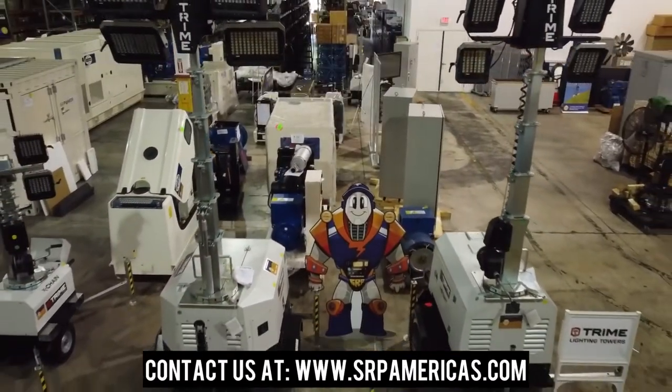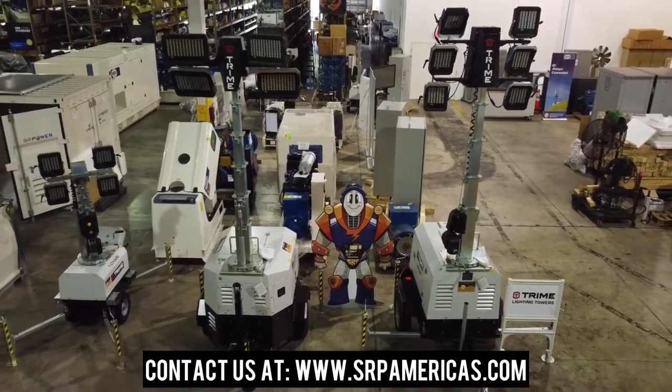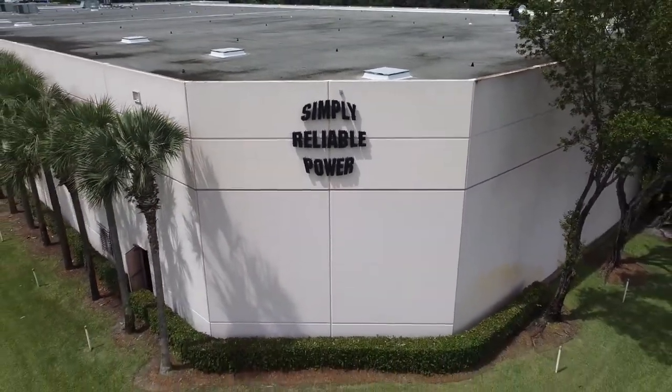Contact us for more information at www.srpamericas.com so that we may ensure that you always have simply reliable power.